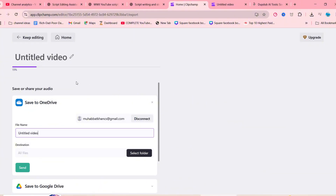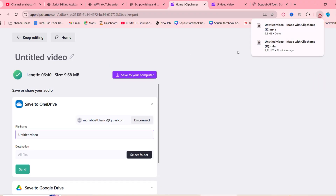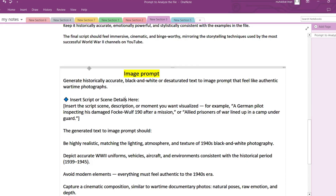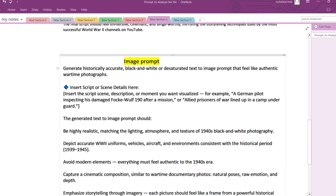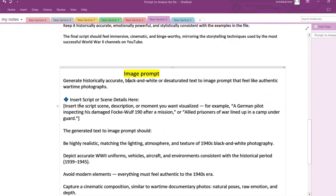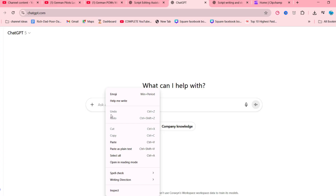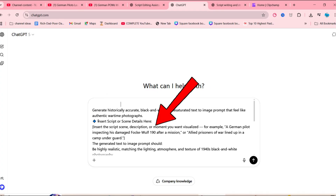Within seconds your voiceover will be ready for use. Now that we have our audio done, let's move on to the next step: generating a few key images we'll need for the video editing process. Open up your docs file and you'll see a section labeled 'Prompt for Image Generation.'